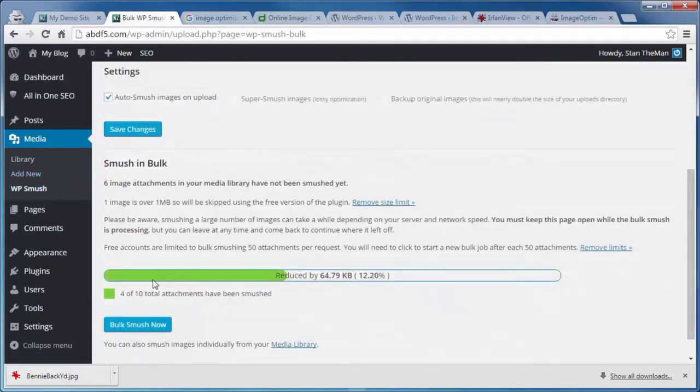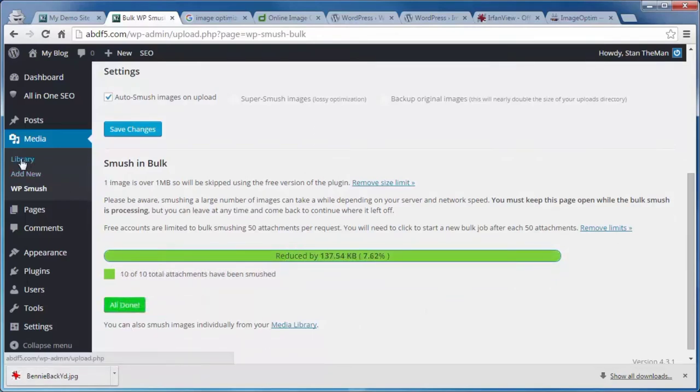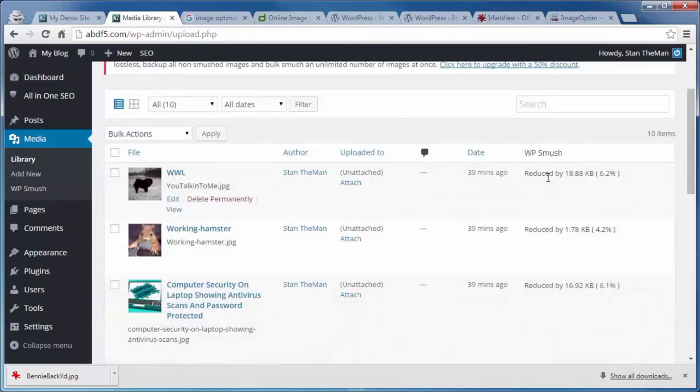Going to Smush, it looks like it's reducing them now — four out of ten total attachments have been smushed. We can go ahead and finish the bulk smushing. Coming back to the Library, you can see the amount each image was reduced by. Every little bit helps, so now browsers all over the world are breathing a sigh of relief anytime they come to your site. That's the end of this video on optimizing your images for a faster loading WordPress page.